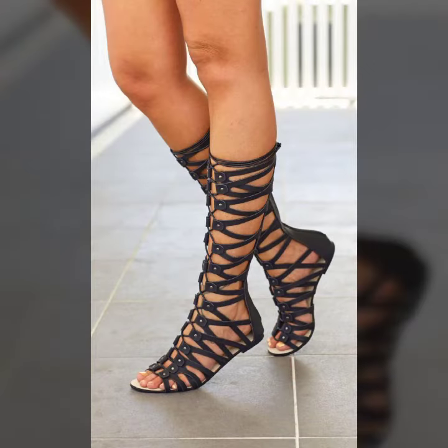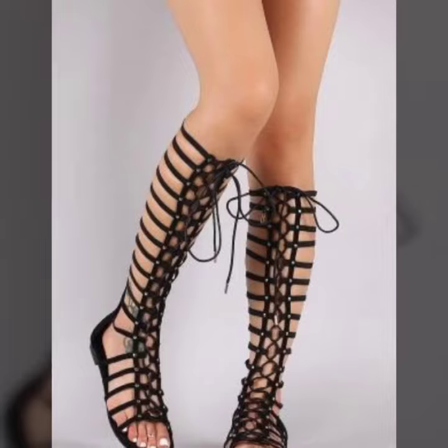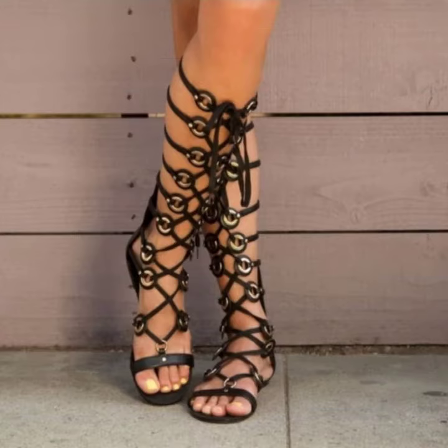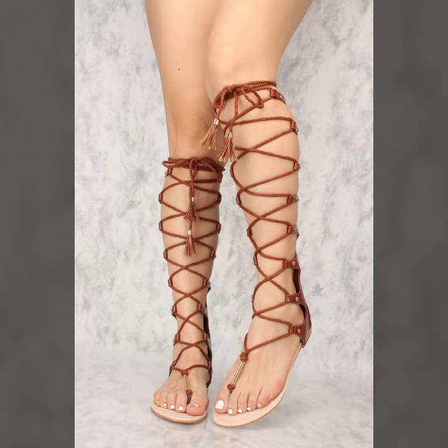If you want to buy these very beautiful knee-high flat sandal designs, I will tell you some website names: AliExpress, EBY.COM, ETSY.COM, and Amazon.